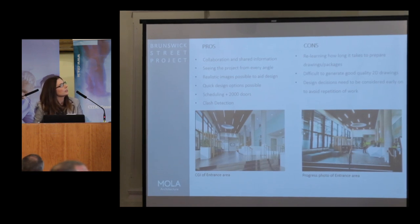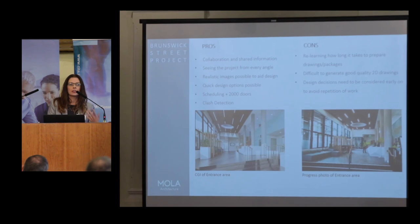The biggest con for me starting off was relearning how long it's going to take to do packages when you're trying to get information to site. Things that are very quick in AutoCAD were slower in Revit, and vice versa. One example: reflected ceiling plans in AutoCAD are usually very quick — you're just putting circles and rectangles on your plan. In Revit it's a different story — you're actually cutting a hole in plasterboard and placing a light fitting. We did struggle, and still work on trying to get good quality 2D drawings out of the model. Design decisions need to be considered early on to avoid repetition.